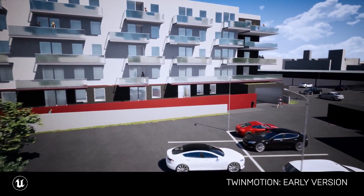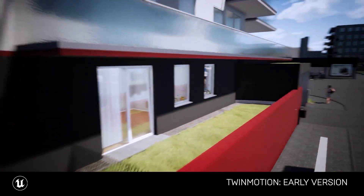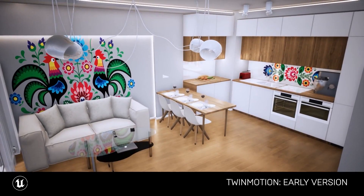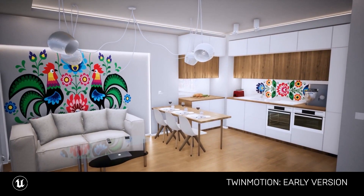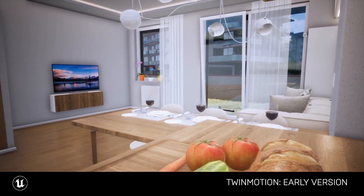That's the time when I found out about Twinmotion. I quickly downloaded it and started to work in it, and after a few days I was able to showcase a quick walkthrough video to my family.